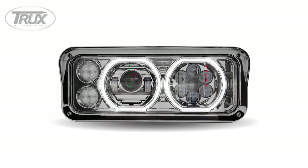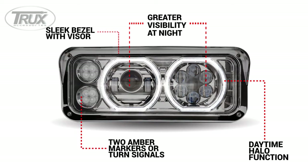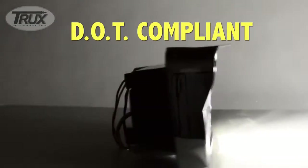Greater visibility at night with LED projector technology. The first ever headlight assembly designed with LED daytime halos. Trucks' sleek bezel with visor. The option of amber marker or turn signal LEDs. A wire harness to replace any corroded OEM wires. A replacement housing. And most importantly, DOT compliance.